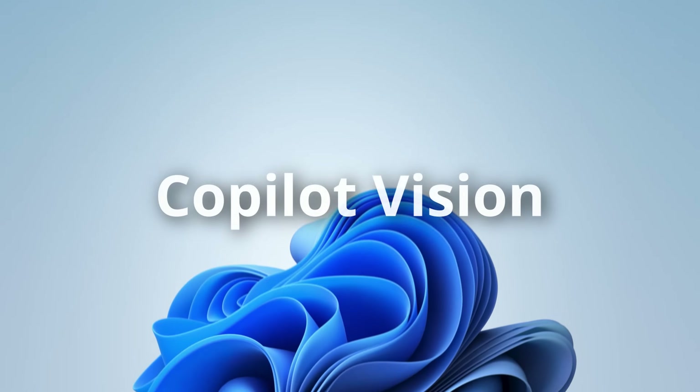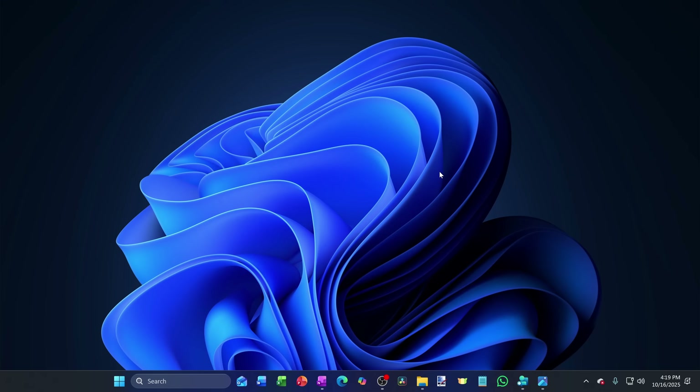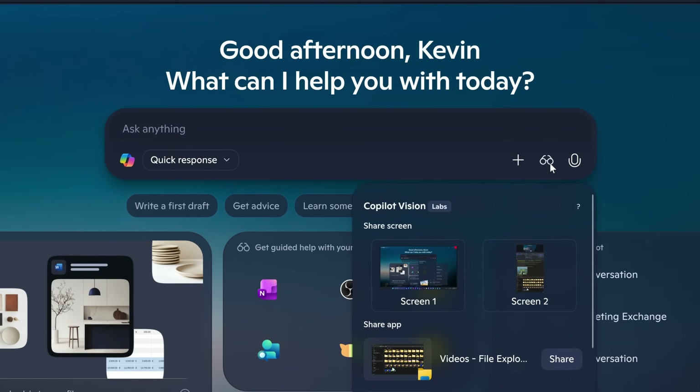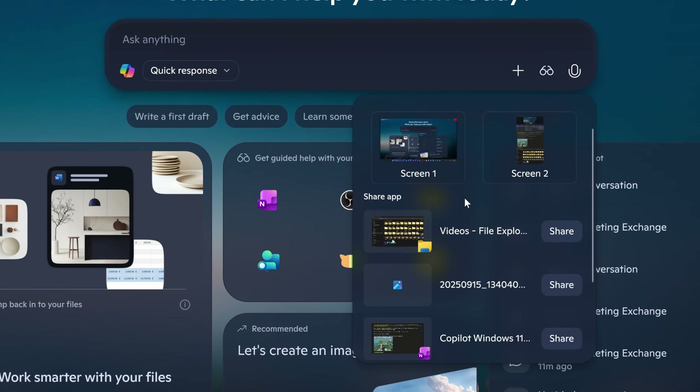Let's move on to feature number two, and this one really changes how you use your PC — it's called Copilot Vision. With Vision, your PC can actually see exactly what you see. To turn it on, open up the Copilot app. This time, instead of clicking on the microphone icon, click on the glasses icon. From there, you can share your entire screen or choose a specific application.